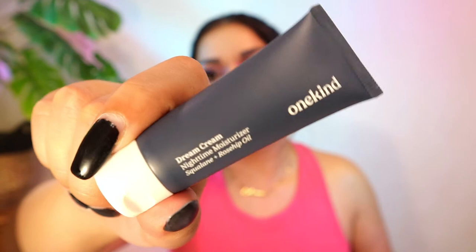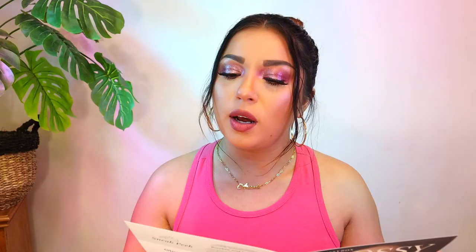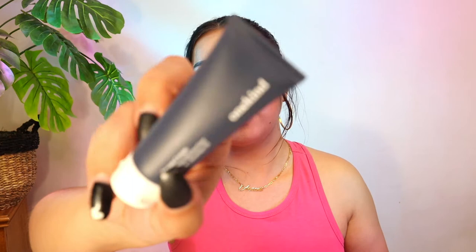Next is One Kind Dream Cream Nighttime Moisturizer with Squalane and Rosehip Oil — that's the brand's name, One Kind. This is a deluxe mini size. This supercharged night cream gets you up and glowing by the a.m. Rich in squalane and rosehip oil, it locks in moisture and antioxidants to combat signs of aging, while barley seed and chamomile extracts soothe away irritation. The deluxe mini is 10ml and worth $12; the full size is 50ml worth $38. It's formulated without synthetic fragrance, artificial colors, silicones, parabens, PEGs, phthalates, or mineral oil, and it's never tested on animals.